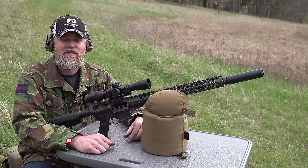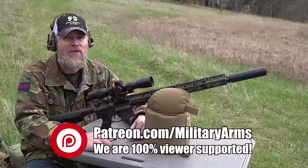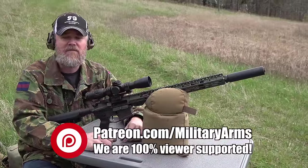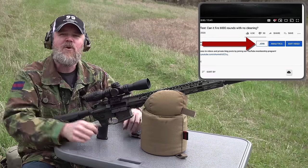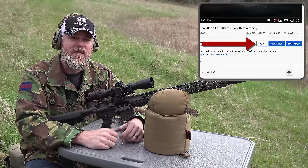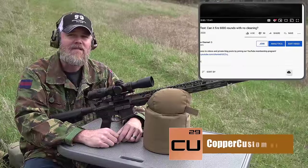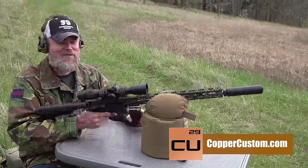If you're interested, check out the 6.5 Grendel — you may find you like it as much as I do. If you'd like to support us at the Military Arms Channel, the best way is to become a Patreon supporter — there's a link in the video description below. You can also click the Join button on YouTube for membership perks. And swing by CopperCustom.com. Thanks for 12 years of support, and we'll talk to you soon.